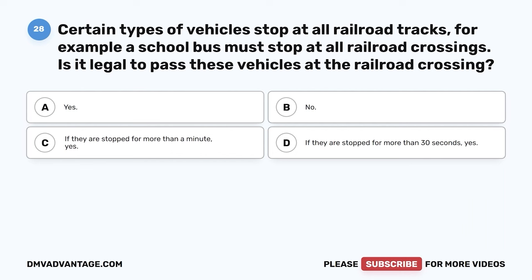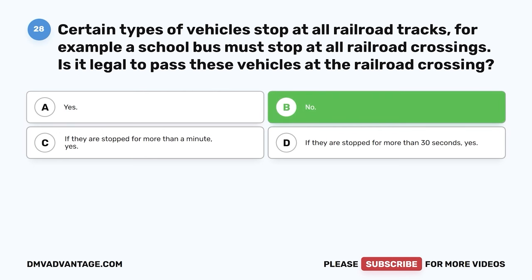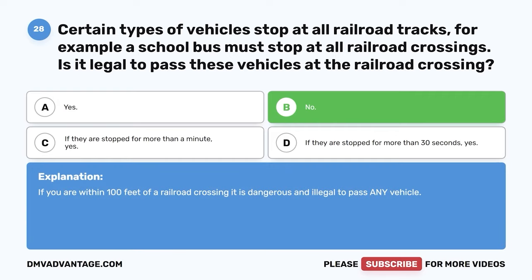Question twenty-eight. Certain types of vehicles stop at all railroad tracks — for example, a school bus must stop at all railroad crossings. Is it legal to pass these vehicles at the railroad crossing? A. Yes. B. No. C. If they are stopped for more than a minute, yes. D. If they are stopped for more than 30 seconds, yes. The correct answer is no. If you are within 100 feet of a railroad crossing, it is dangerous and illegal to pass any vehicle.